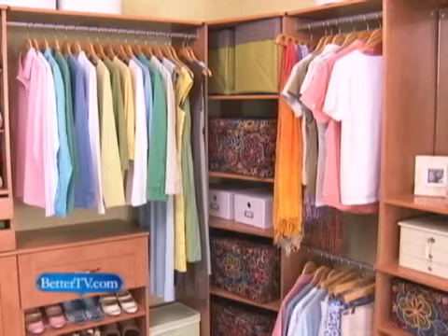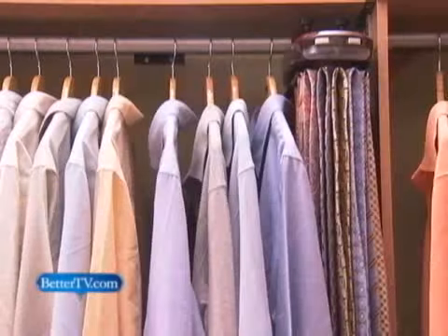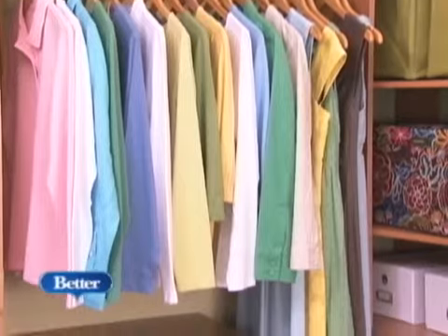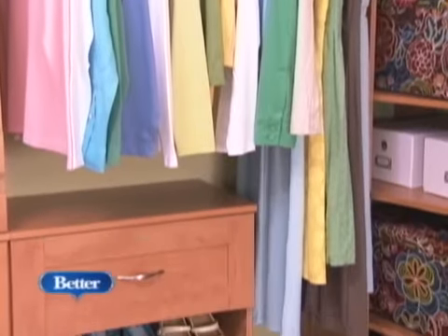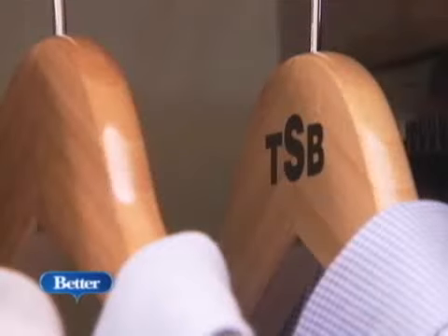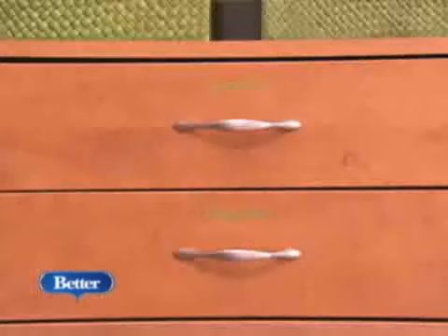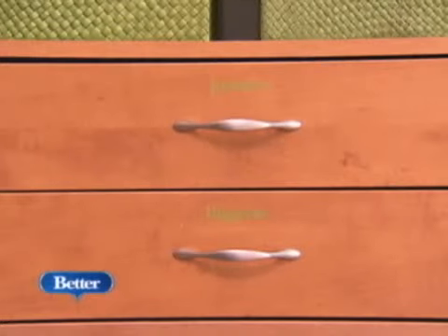First and foremost, closets are for clothes. This closet features several hanging bars for short garments such as shirts and skirts, as well as a small section for long dresses and coats. Monogrammed hangers throughout offer a touch of refinement and personality. A sliding trouser rack keeps pants neat and wrinkle-free, and labeled drawer units organize folded clothing.